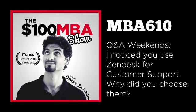Zendesk works very well with live chat. They have a separate product called Zopium — I'm not really sure how to pronounce it — but the point is those two work together: the ticketing and the chat software. Your chats turn into tickets so you can follow up with the user later on. We just felt like Zendesk was the next step. I did a lot of research, tried them out for a month, and was really happy with it.